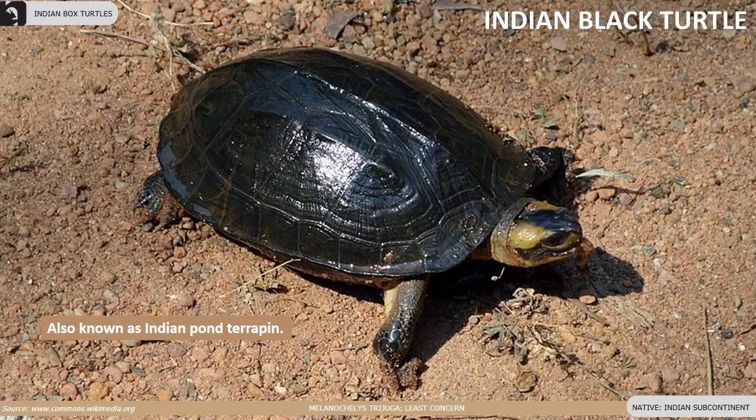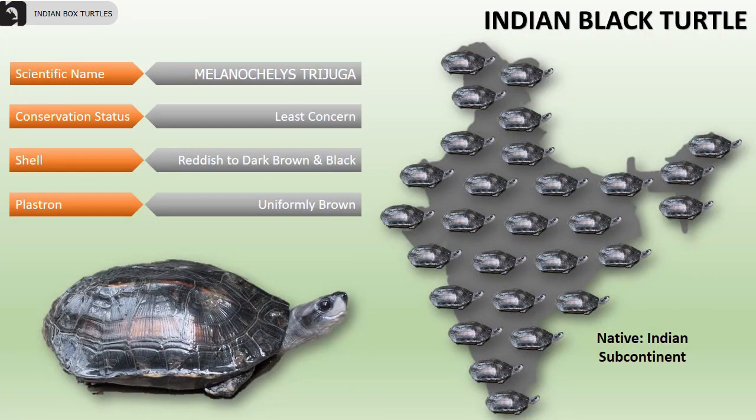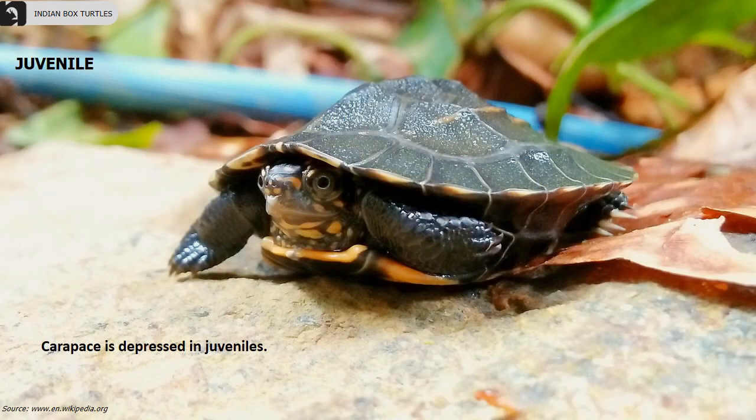Indian black turtle, also known as Indian pond terrapin, are a common turtle species distributed throughout the Indian subcontinent. Their shell is reddish to dark brown and black, and the plastron is uniformly brown. In juveniles, the carapace is depressed.